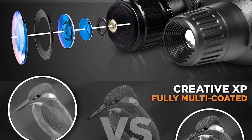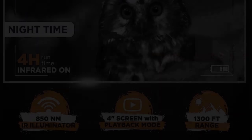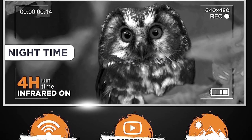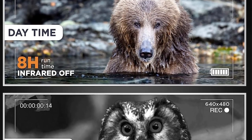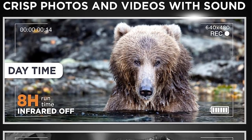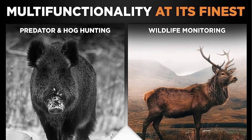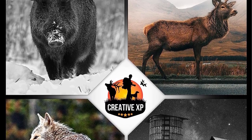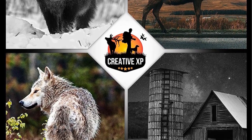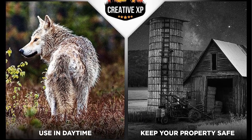The versatility of these night vision binoculars makes them suitable for various applications. They can be used for spotting nighttime wildlife, such as observing nocturnal animals in their natural habitat. Additionally, they are useful for activities like hunting coyotes, where clear night vision is essential for tracking and targeting. Furthermore, these binoculars can be employed in ghost-hunting scenarios, as well as for home security purposes, allowing users to monitor their surroundings in low-light conditions.